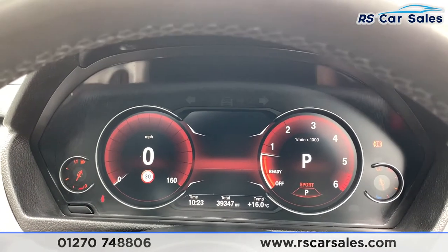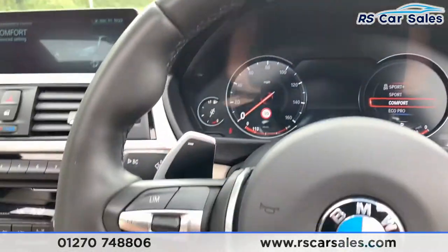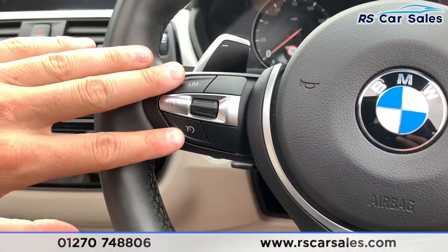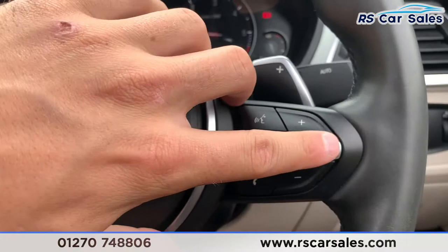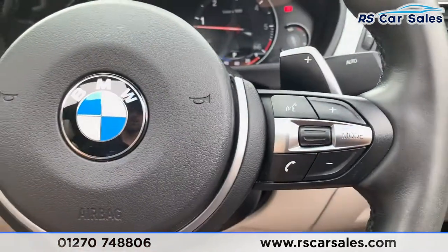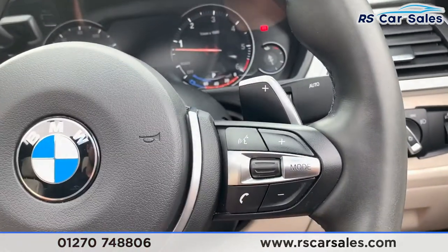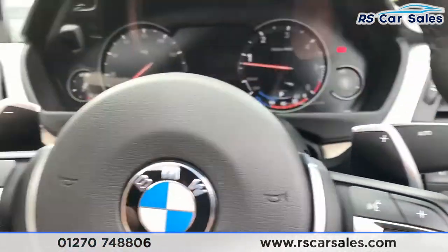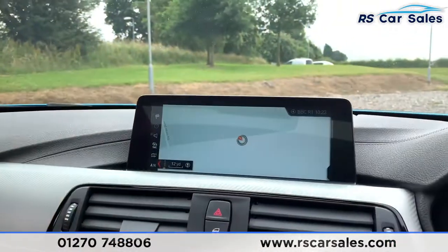Back into Comfort mode now. We have the multi-function steering wheel with cruise control and speed limiter, volume select, and media mode selector — whether it's Apple CarPlay, Bluetooth, DAB radio or others. Just behind there are auto wipers as well as paddle shifters if you wish to take the car into manual mode.